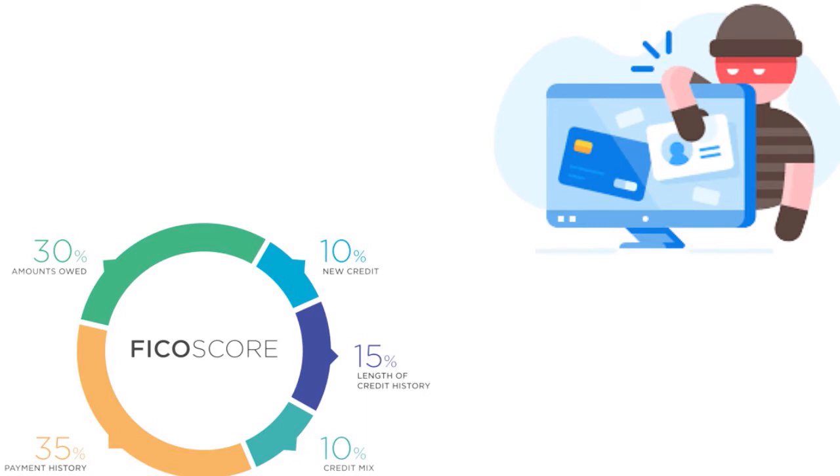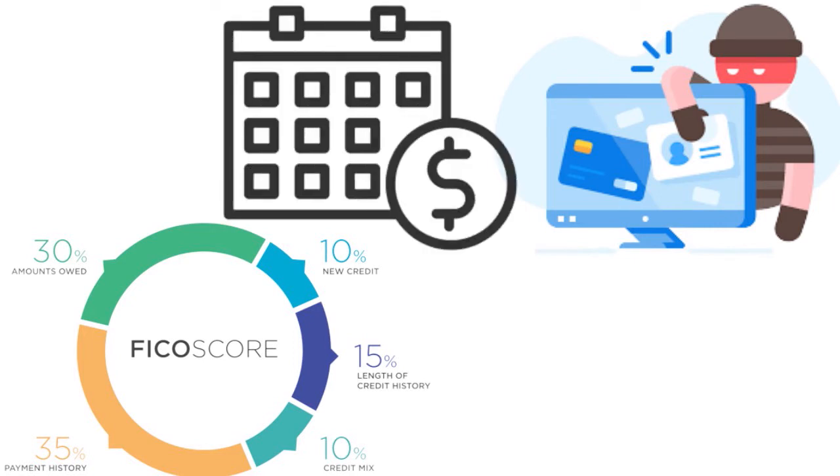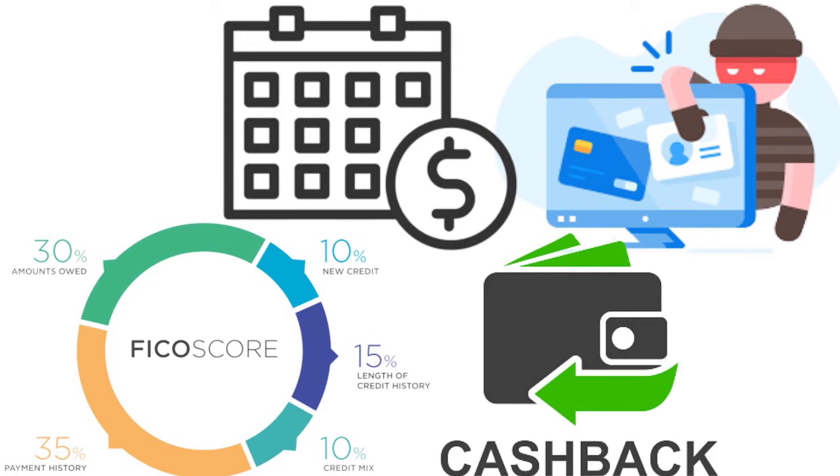Think about your needs. Why do you need a credit card? Do you want to carry a balance? Do you want to transfer balances? Do you mind paying an annual fee? Do you want to earn rewards — cash back or rewards points? What are your needs?